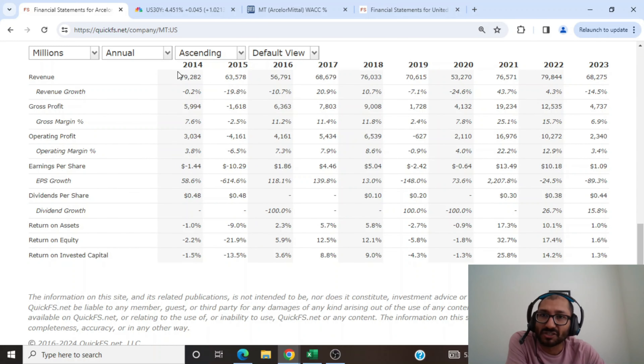Looking at the company's revenue, back in 2014 it was about $79 billion. It slowly declined to a low of about $53 billion back in 2020, and since then the company's revenue has been trending up. For the year 2023, it was at $68 billion. Looking at gross profit — what is left once we subtract the cost of goods sold from revenue — back in 2014 it was about $6 billion, in 2020 it was about $4 billion, and in 2023 it's about $4.7 billion. Over the past 10 years, there was only one year back in 2015 when the company's gross profit was negative.